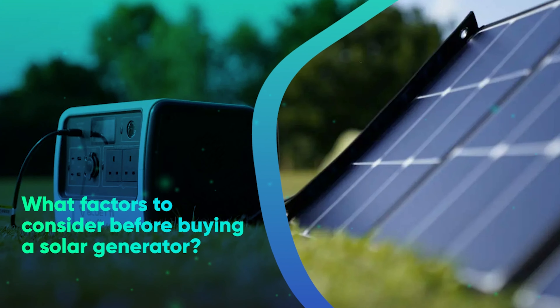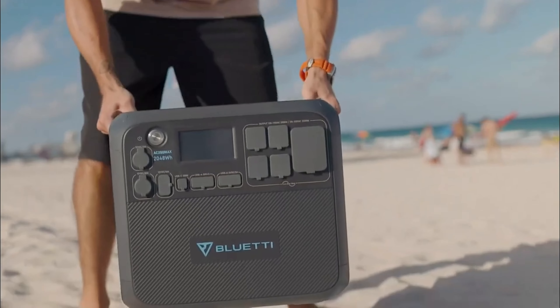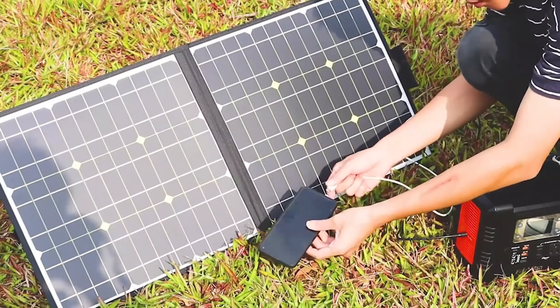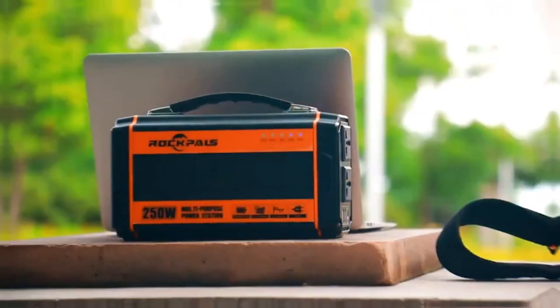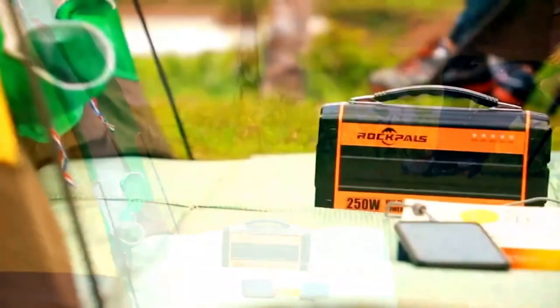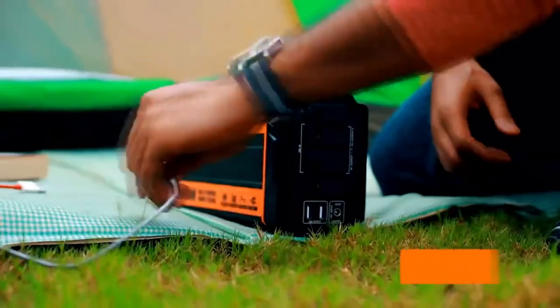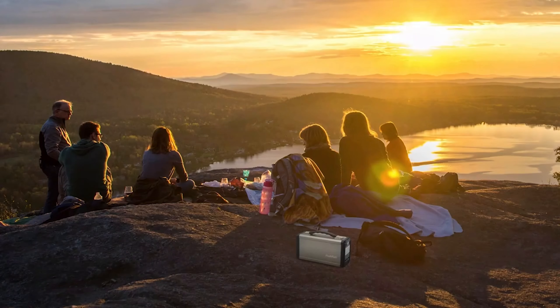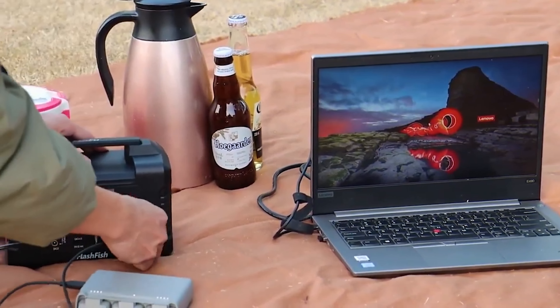What factors should you consider before buying a solar generator? Your solar power generator can be more effective with certain components while being more expensive with others. The process of selecting the ideal solar generator is very similar to purchasing any appliance or vehicle — you have a budget in mind, a list of features or uses, and you should have done a little research beforehand.